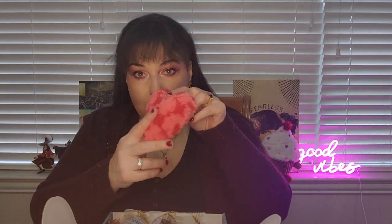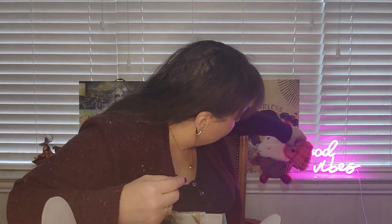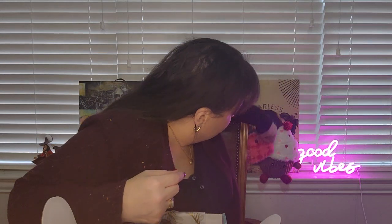Okay, they have cute things in this box — like this. I don't know what you would do with this, it's just an ornament, like for Valentine's Day, a little ornament. Isn't that really cute? I'll put this over here with my little cupcake.